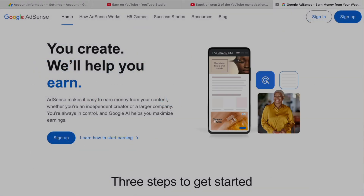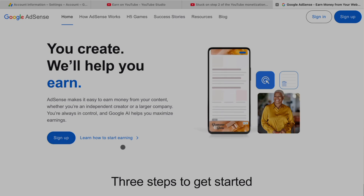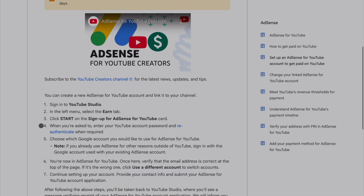Before I even created the channel, I jumped on to AdSense and started making an AdSense account with my normal generic personal email address. However, I didn't finish setting it up because as I continued to do research, I read that you shouldn't make an AdSense account — you should apply directly through YouTube Studio once you've met the monetization criteria. So I stopped setting it up, just closed the browser. That's very important information because I think that comes back to haunt me later.